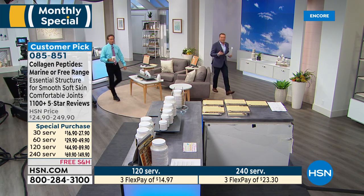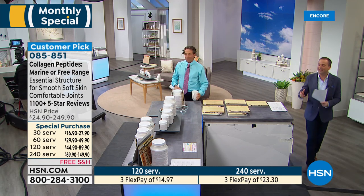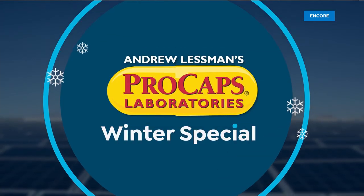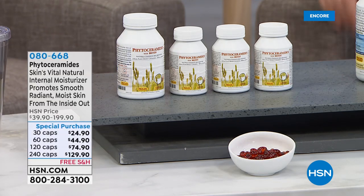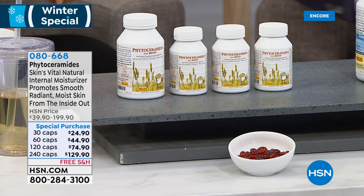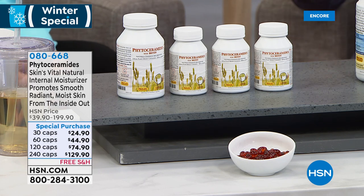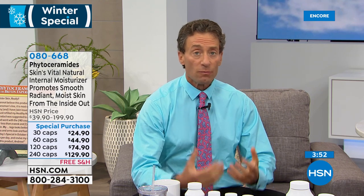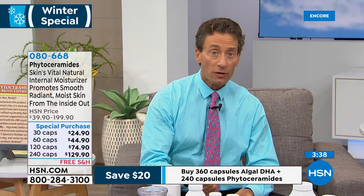We always talk about phytoceramides in terms of moisture for the skin. A lot of topical skin products contain ceramides because ceramides are the natural moisturizing molecule that our skin uses internally. If we want to enhance our skin's natural moisturizing process — and mind you, our skin's natural moisturizing process is not about vanity, it's about survival — we need to hold on to moisture in the stratum corneum of our skin, where ceramides are found in abundance. Ceramides topically will have a moisturizing feel, but if you truly want to moisturize your skin — meaning holding onto the hydration your body has — that requires ceramides be delivered to the stratum corneum, and they can't be delivered from the outside.